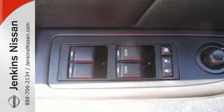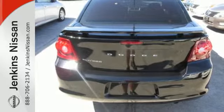Let's start saving at the pump with up to 31 mpg on the highway. Inside you'll enjoy steering wheel controls and the MP3 input.